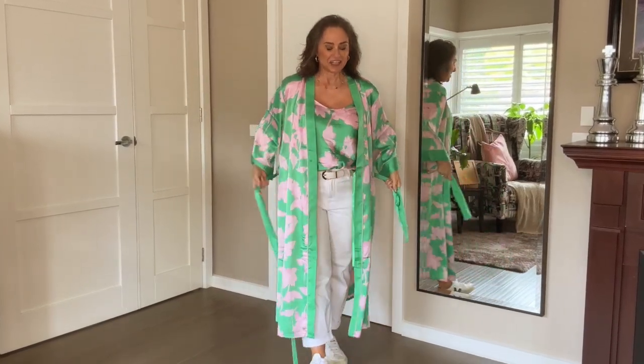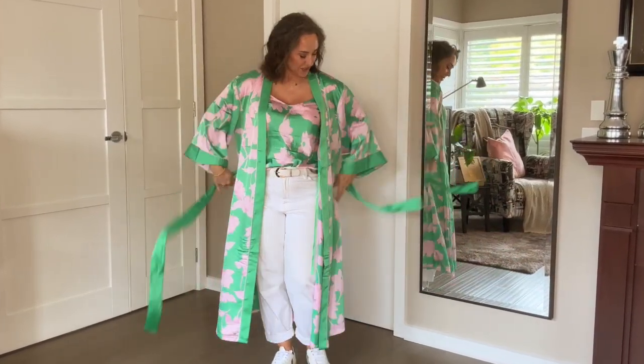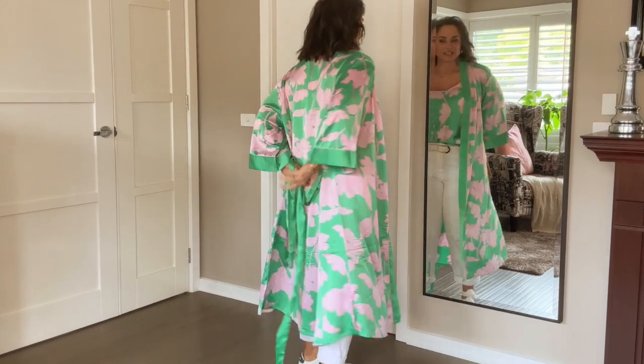Of course, if you want to, you can also add back the kimono and add that trim that I showed you in one of my recent videos where you tie the sash behind you.